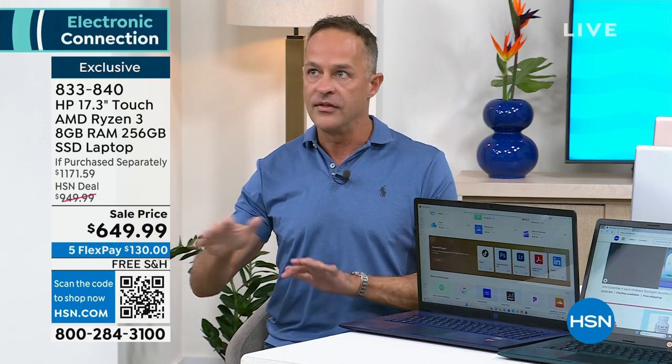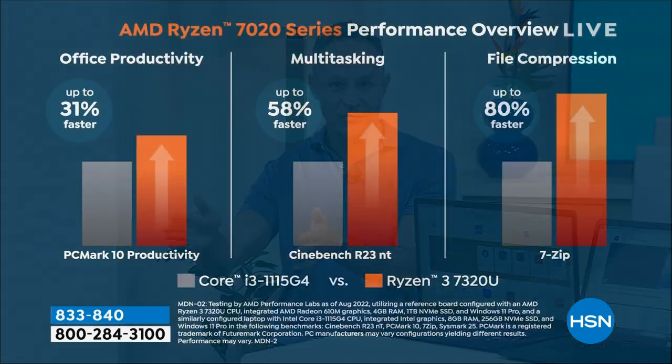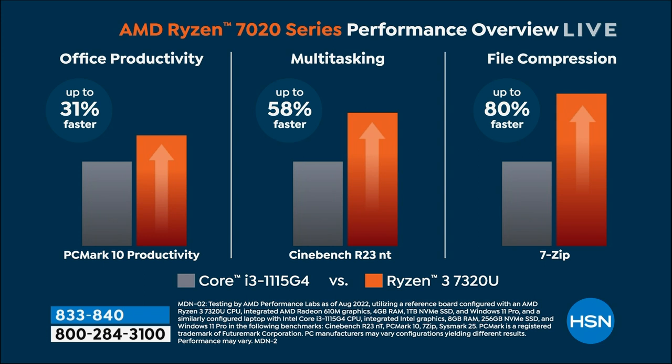Comparing this processor to others — of course there are wonderful processors, and we love the Intel processors. This is compared to the Intel Core i3 processor. In the Intel family there's the Celeron, the Pentium, and then the core family — the core is the best. The AMD Ryzen 720 series — that's what you're getting — is up to 31% faster in office productivity.